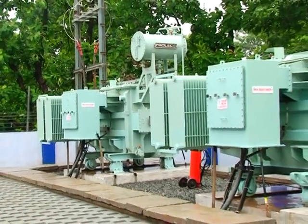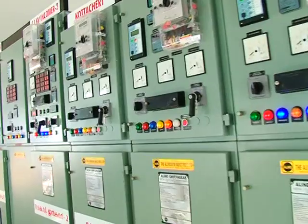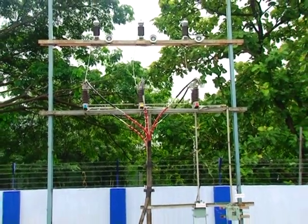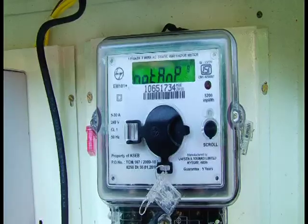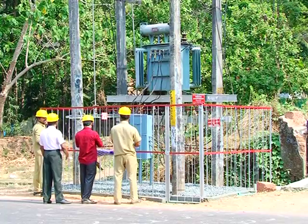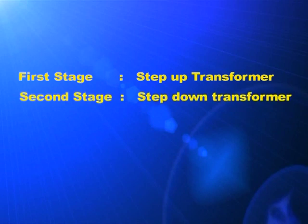In the third stage substation, the voltage is lowered to 11 kV using step-down transformers. From here, electricity is given to small-scale industries at 11 kV. Aren't we using 230 volt for domestic purpose? The step-down transformers in the fourth stage convert 11 kV into 230 volt. Now you might have realized the need for the use of step-up and step-down transformers in power distribution.